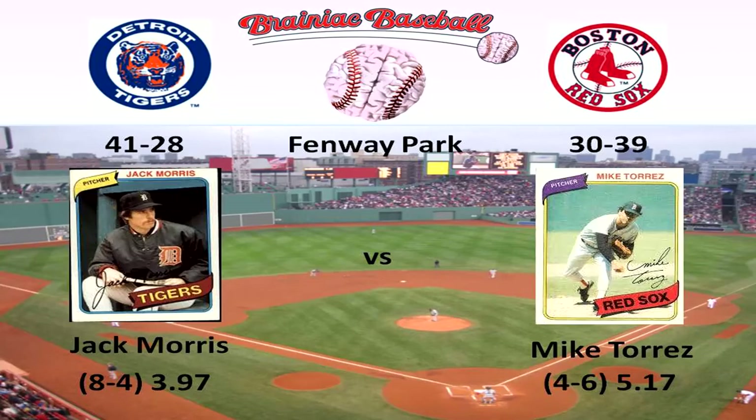Hey everybody, welcome back to Brainiac Baseball's 1980 Detroit Tigers season replay. Today's matchup is the Detroit Tigers versus the Boston Red Sox at Fenway Park. Pitching today for Detroit is going to be Jack Morris, who is 8-4 with a 3.97 ERA, and he's going to be facing off against Mike Torres, who is 4-6 with a 5.17 ERA.